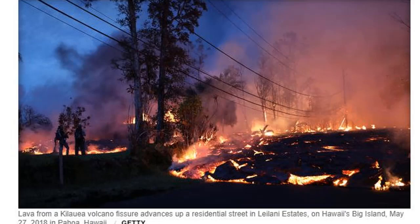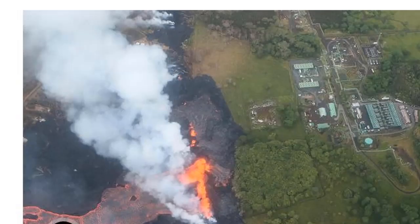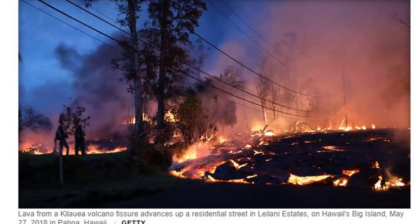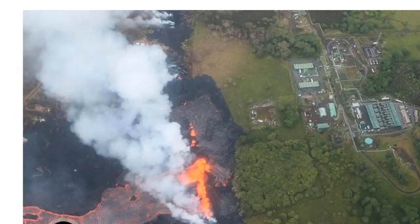David Mace, a spokesman for the Federal Emergency Management Agency, said the flow started about 200 yards away from the nearest well. But he said safety precautions went into effect before the breach. "I think it's safe to say authorities have been concerned about the flow of lava onto the plant property since the eruption started," he said.